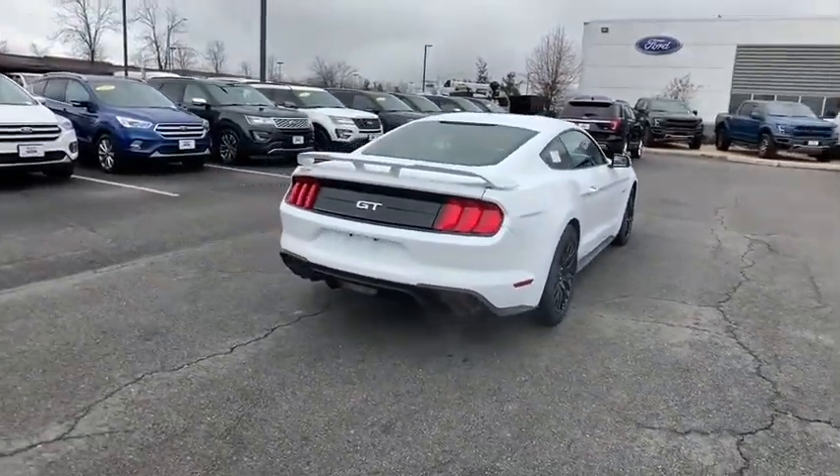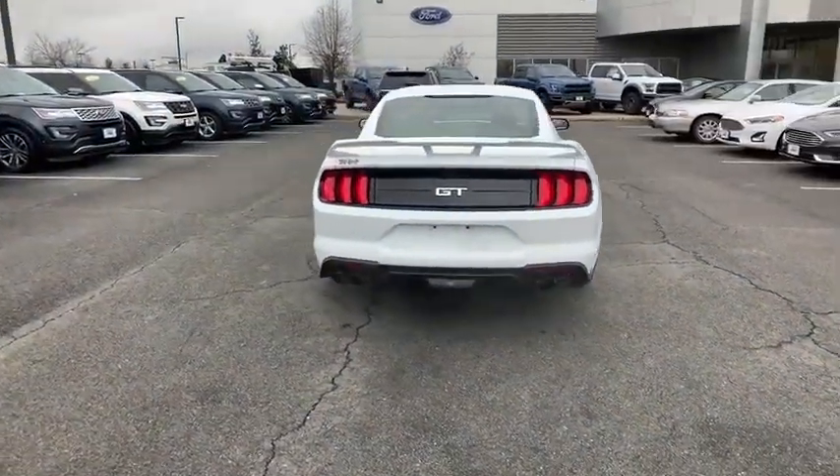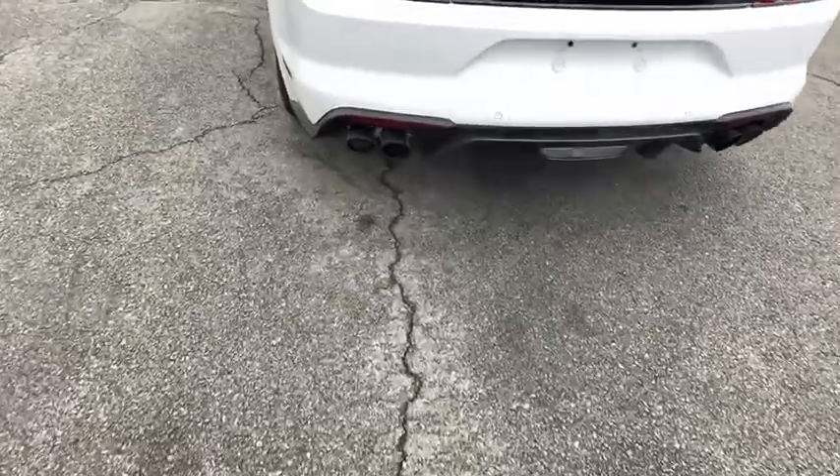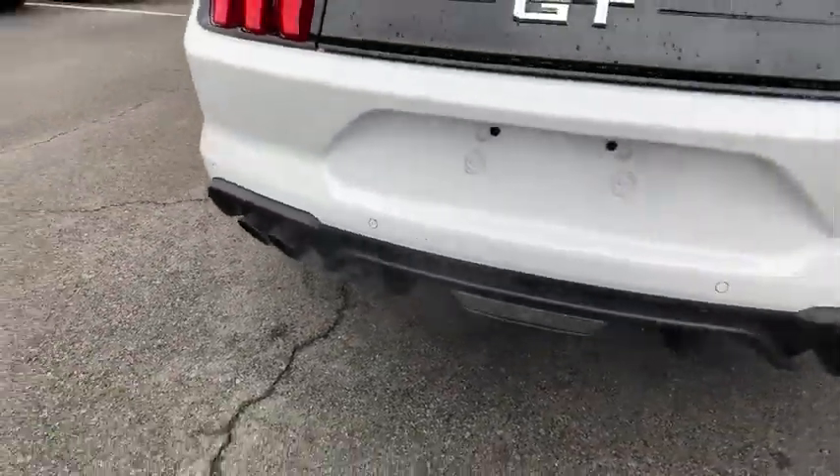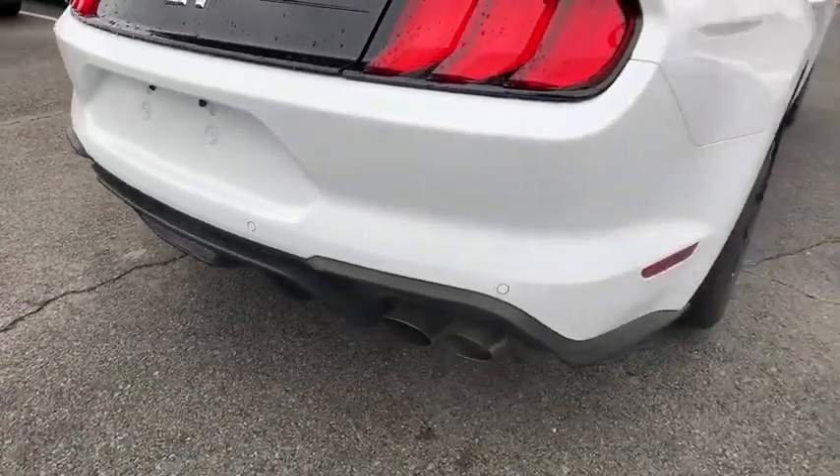Traction control, power passenger seat, dual airbags, alloy wheels, power steering, four-wheel disc brakes, AM-FM stereo radio, universal garage door opener, heated front seat, trip computer, compass.